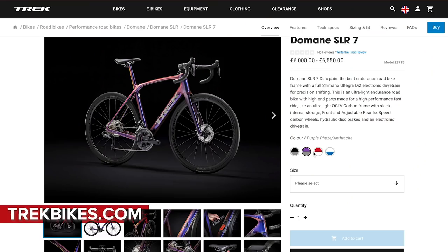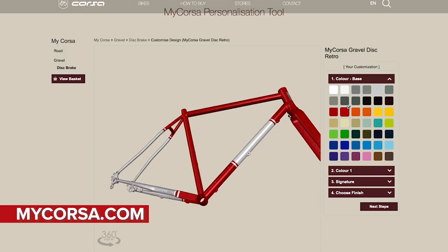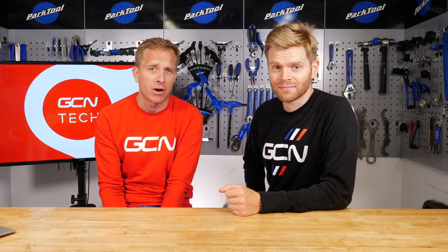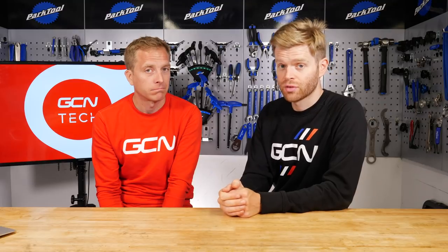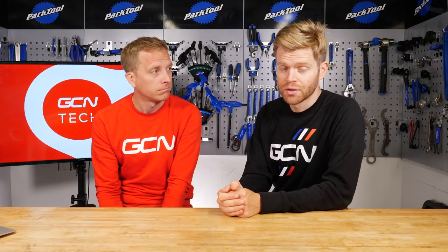Welcome to the GCN Tech Show. This week we've got new bikes from Trek and Eddy Merckx, hacks by the pros, your upgrades, the Bike Vault, plus Lloyd's been on the hunt for tech. And as you can see, John's back. He's alive — contrary to the rumors, he hadn't died.